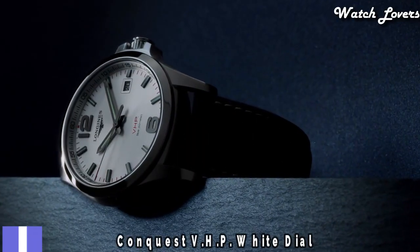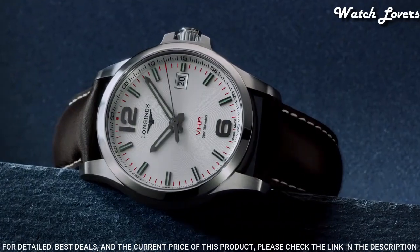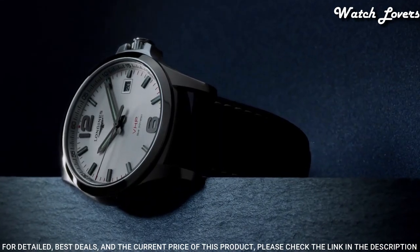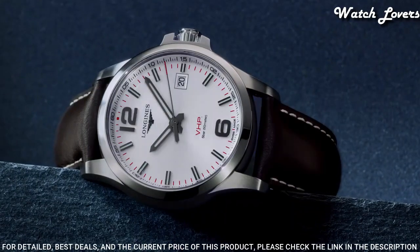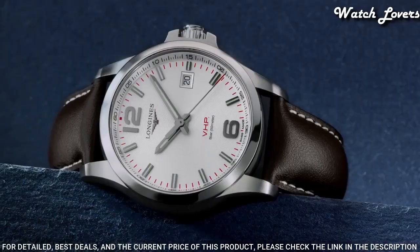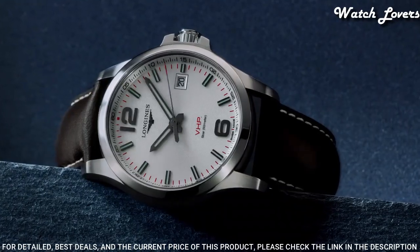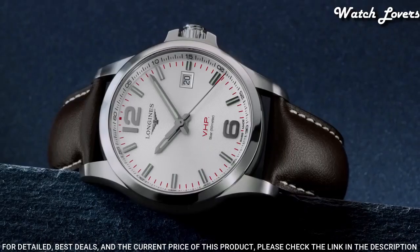Number 1: Longines Conquest VHP White Dial Men's Watch. Stainless steel case with a black rubber strap, fixed stainless steel bezel, white dial with luminous silver tone hands and index hour markers, dial type analog, quartz movement, scratch-resistant sapphire crystal, screw-down crown, case size 41 mm, case thickness 13 mm, band width 20 mm, fold-over clasp with push-button release, water-resistant at 50 m. Functions: date, hour, minute, second, GPD system. Dress watch style. Swiss made.